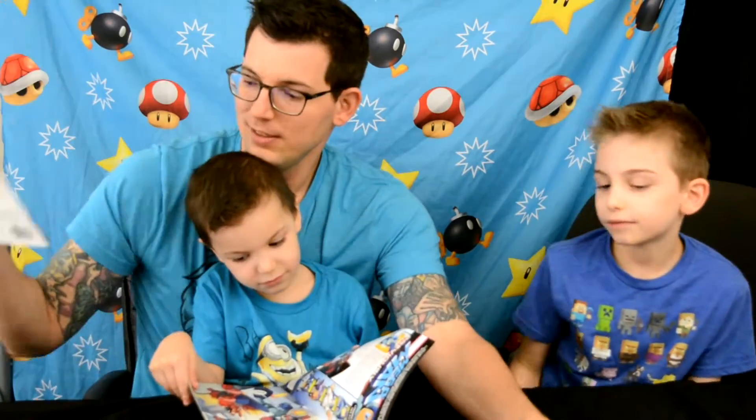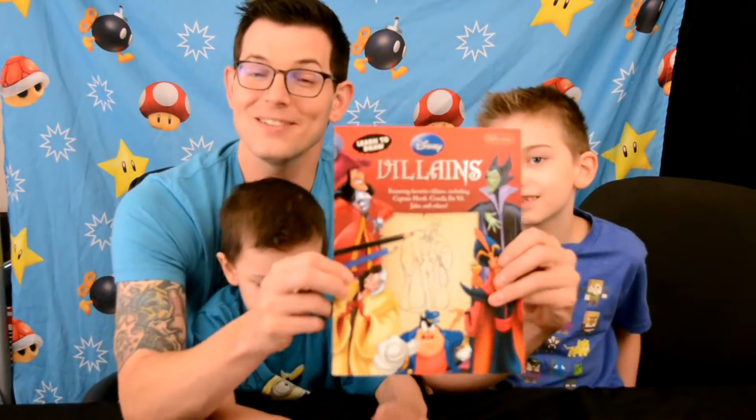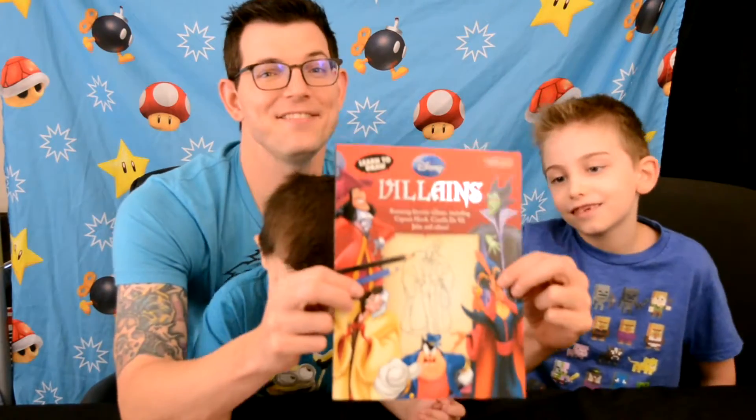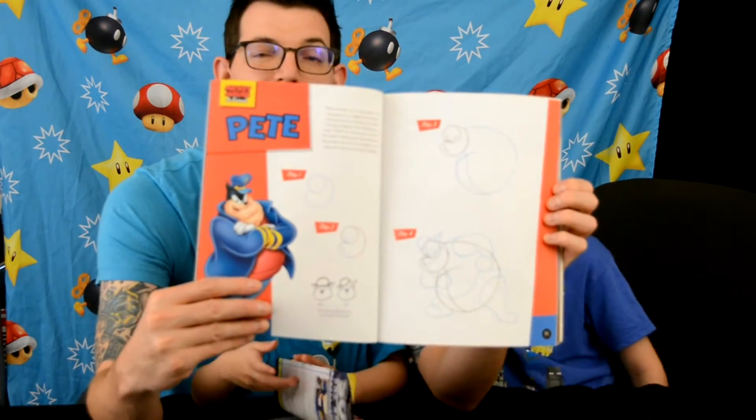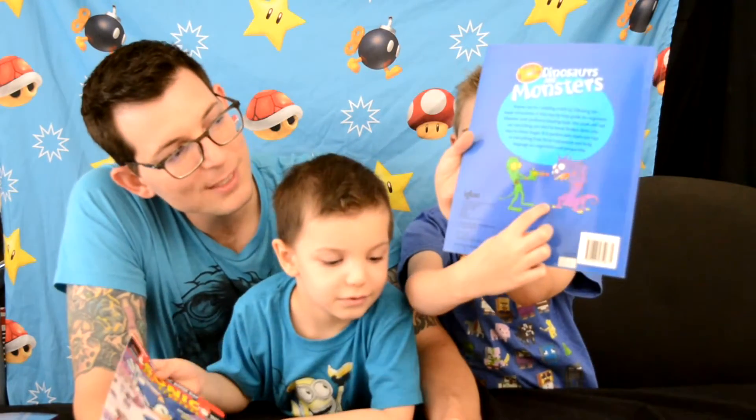Next is Disney Villains. Disney artists are amazing, and this book teaches you how to draw various Disney villains - some of our favorites from over the years. Right here it shows you how to draw the basic shapes of Pete, giving you different steps all the way to completion, including the coloring.